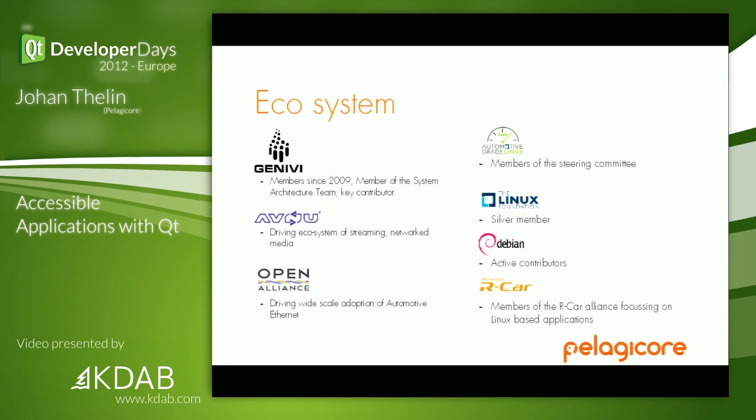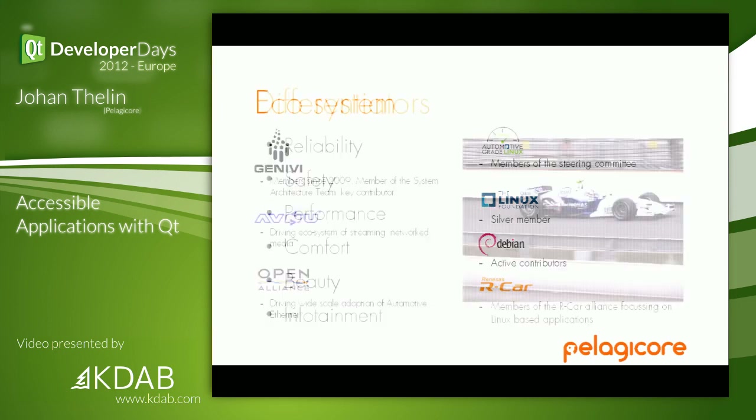We're part of a bigger ecosystem. There is a big standardization organization called Genevi, which we work in. We're a member of the system architecture team, we work in their baseline integration team to build a reference distro, and we contribute a lot there. We're also part of a couple of alliances building standards for distributing media within the car on an electrical and protocol level. We were one of the first Swedish companies joining the Linux Foundation and we're also contributing to Debian and various other places.